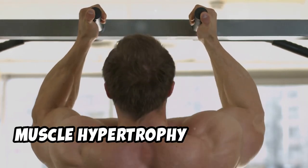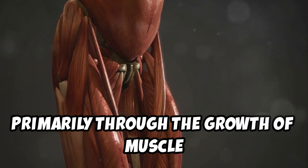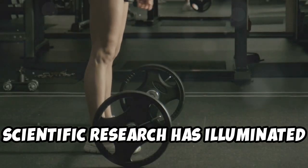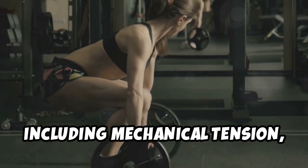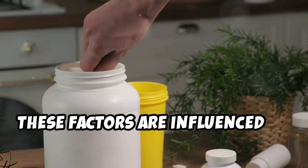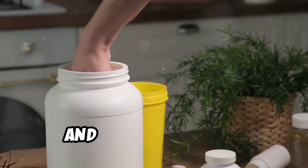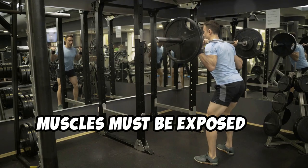Muscle hypertrophy refers to the increase in muscle size, primarily through the growth of muscle fiber cells. Scientific research has illuminated various mechanisms behind hypertrophy, including mechanical tension, muscle damage, and metabolic stress. These factors are influenced by how you train, what you eat, and how you recover. Studies have shown that for hypertrophy to occur, muscles must be exposed to progressively higher levels of stress.